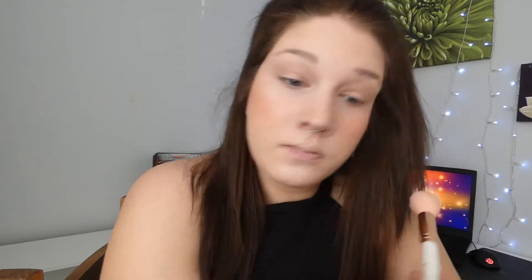Next up is some highlighter — four minutes left. After that we're going on to our brows. I'm just going to do a quick brow fill; three minutes 40 seconds left. Then we use our brow gel — three minutes 20 seconds left.